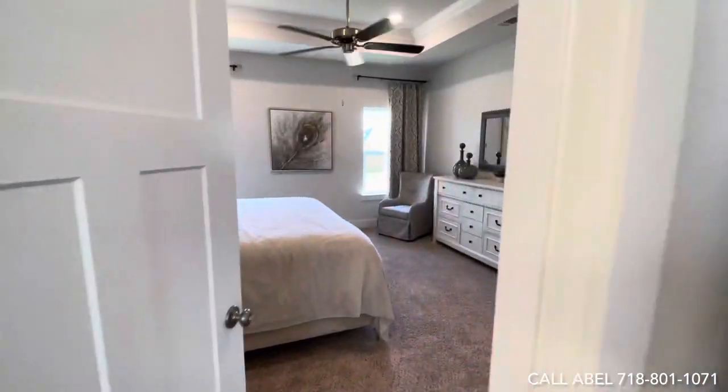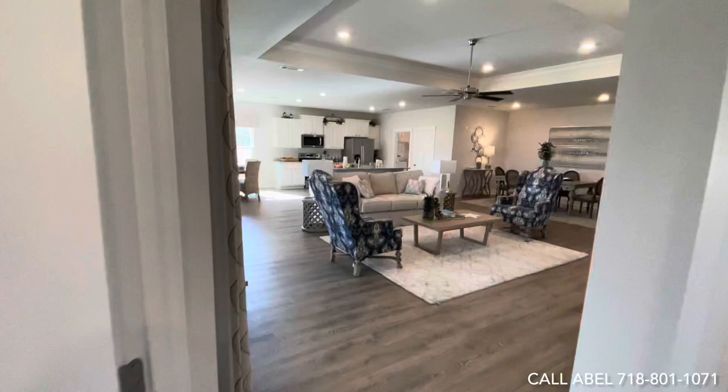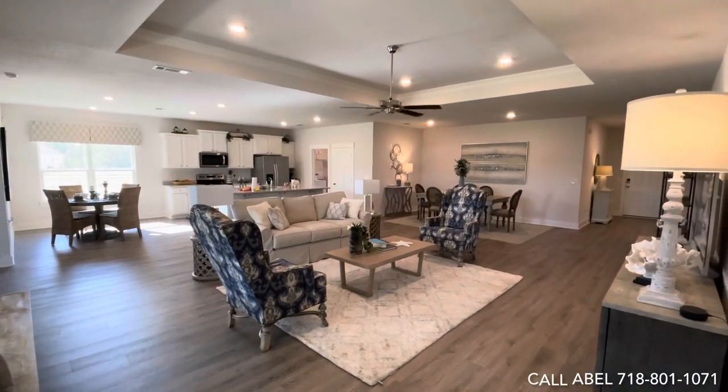That is the floor plan, guys. Give me a call at 718-801-1071 for DR Horton in Gulf Breeze, Florida at Forest Bay Estates. Thank you so much, have a great day!